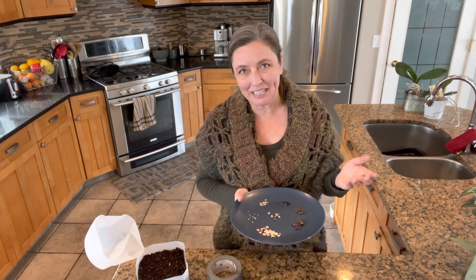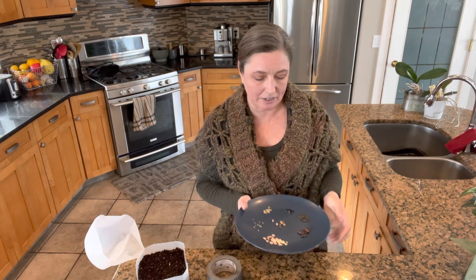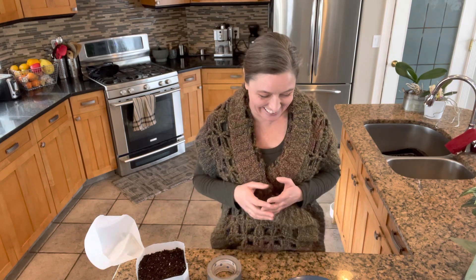A seed is essentially made up of a few parts, including the embryo and a seed coating. Seeds have been around for a really long time, much longer than we've been using them. We've been using seeds for, give or take, 10,000 years or so, but depending on which scientist you're talking to, seeds have been around in one form or another for about 300 million years.